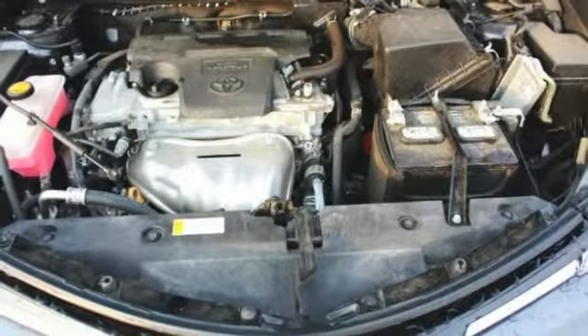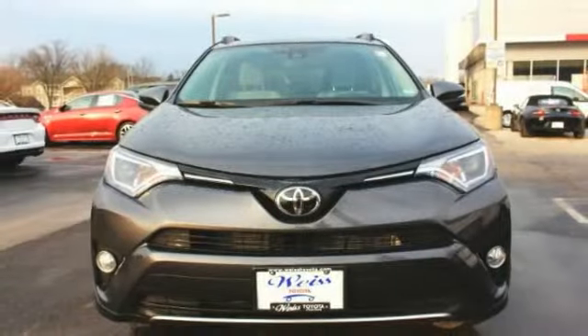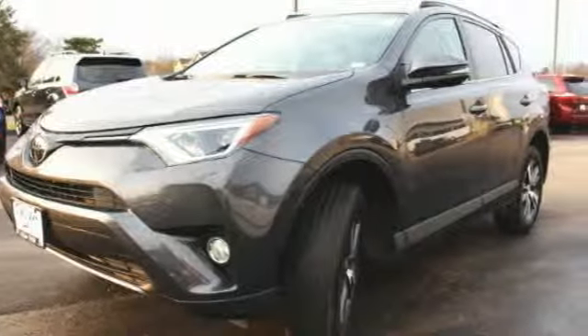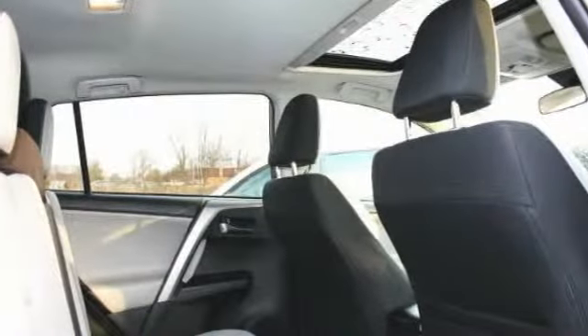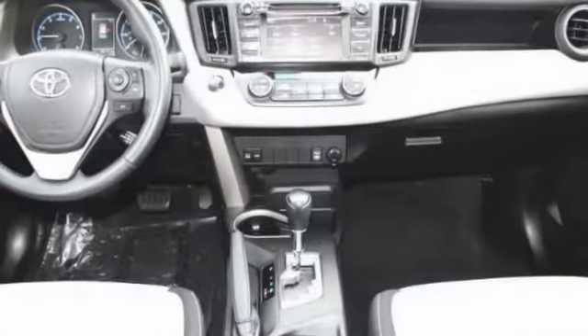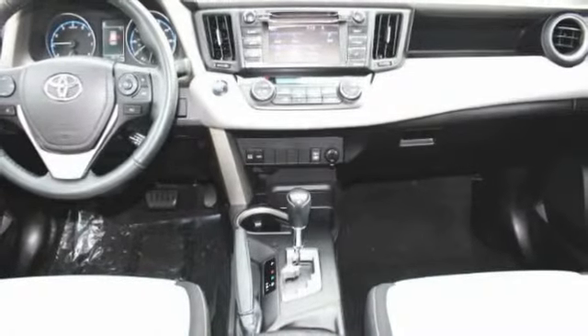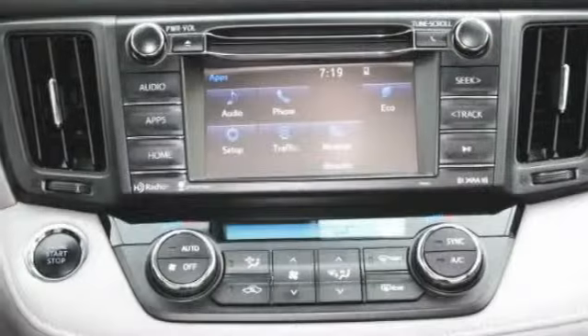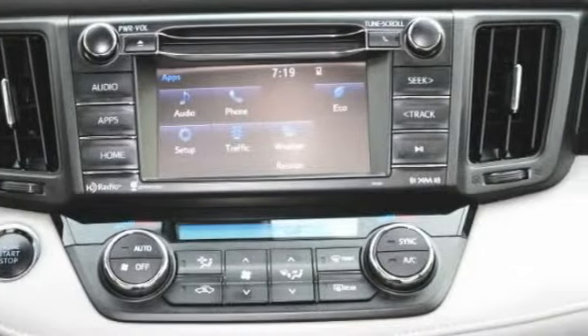This vehicle has less than 35,000 miles. Here are some of this vehicle's great options: lane departure warning, keyless entry, traction control, backup camera, anti-lock braking system, steering wheel audio controls, stability control, leather-wrapped steering wheel, Bluetooth, driver airbag.